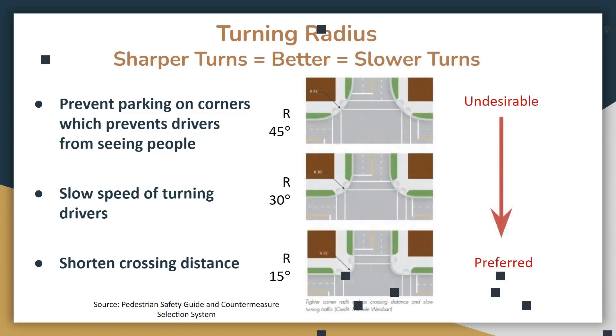By making a sharper degree turn with a physically built corner, cars have to slow down to make that tight turn. At the top, a very rounded corner lets cars easily zip around quickly. But going down to a 30-degree and then a 15-degree angle, cars really have to slow down to make that turn safely. The crosswalk distance is much shorter at the bottom versus at the top where it's much longer.